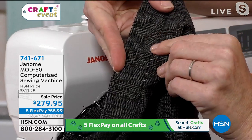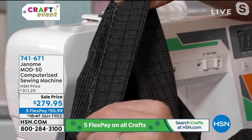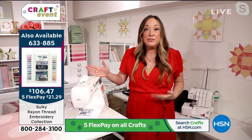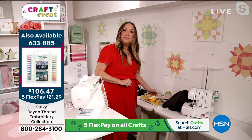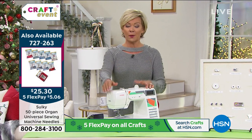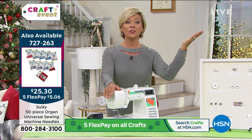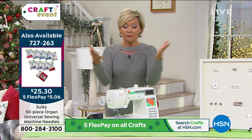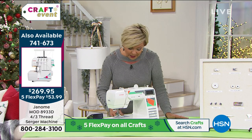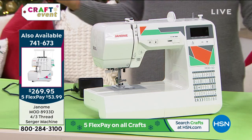Jennifer: You can see the blind hem I just did in white thread — at home you'd use black thread and no one would ever notice. Your pants are perfectly hemmed every time you buy something new. Callie: There is a global sewing machine shortage — nowhere else can you get one without waiting two to three months, after the holidays. This is available for immediate shipment thanks to our buyers who ordered a year ago. Item number 741671. Free shipping today, five flex, and extended return through January.